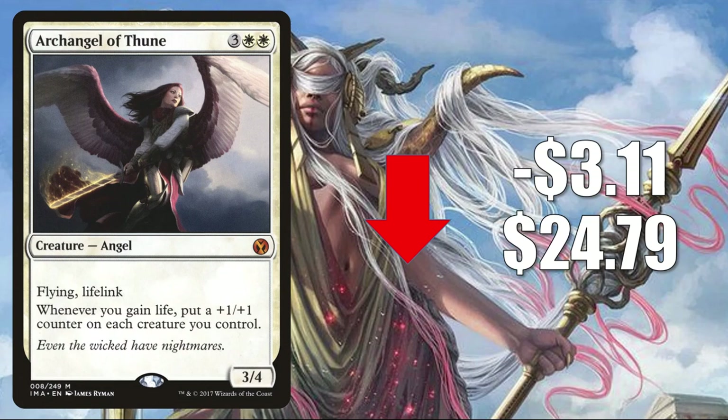Number 1 is yet another card being reprinted in Double Masters — Archangel of Thune, the Iconic Masters copy, down $3.11 to $24.79 this week. This sees Commander play in Life Gain and Angel builds.